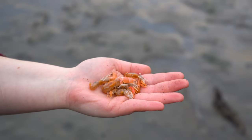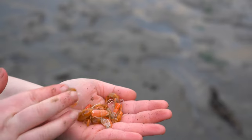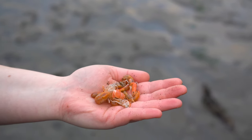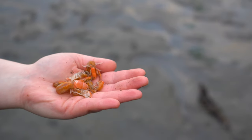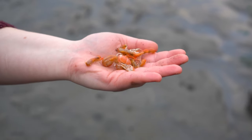Ghost shrimp, or sand shrimp, are found all along the west coast from Alaska down to Baja California. They're commonly eaten by lots of fish including sturgeon, salmon, surf perch, and striped bass. They're really abundant — probably too abundant now, actually.